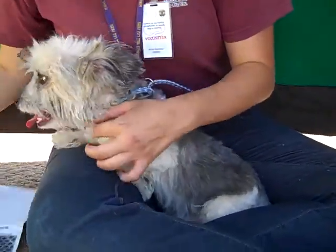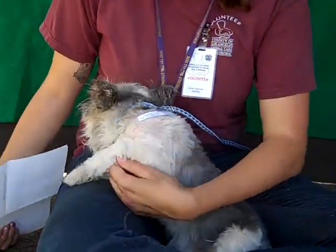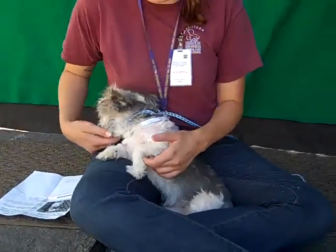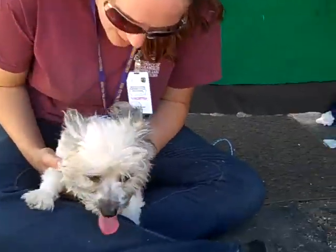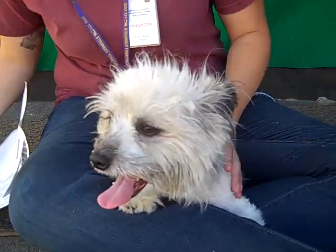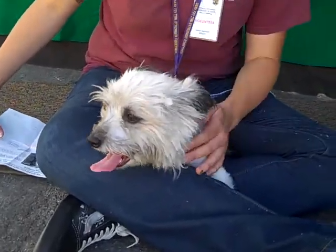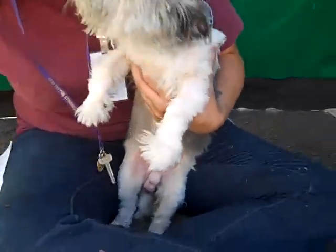I think he would be a great indoor companion for someone living pretty much in any situation. He would also be a great dog for a senior because, even though he's chipper and running around a lot, he's very easy to deal with. He'd be pretty easy for a senior couple or adult couple — pretty much any living situation. He walks super great on leash. He's just an all-around bombproof dog, and he is ready to go home with a new adopter.